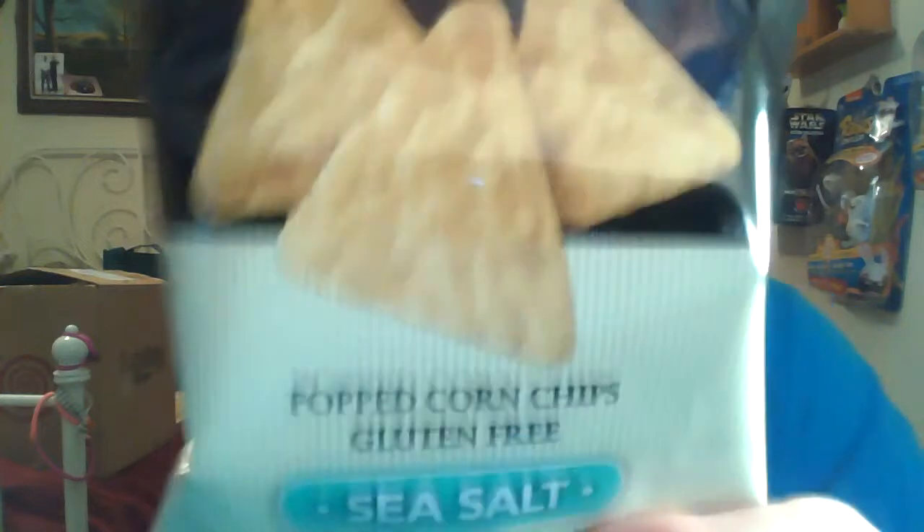There's the kettle. Sweet chili — I'm always a sweet chili fan though, those were my favorite. Sea salt. White cheddar. Caramel. And cheesy jalapeño.